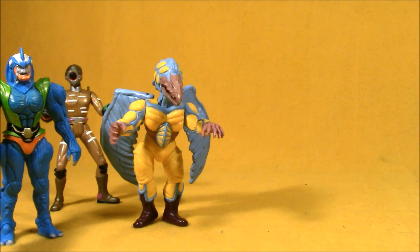Pexter has poseable wings, and his action feature is a button on his back — when you push it forward it makes his mouth peck. Pexter!